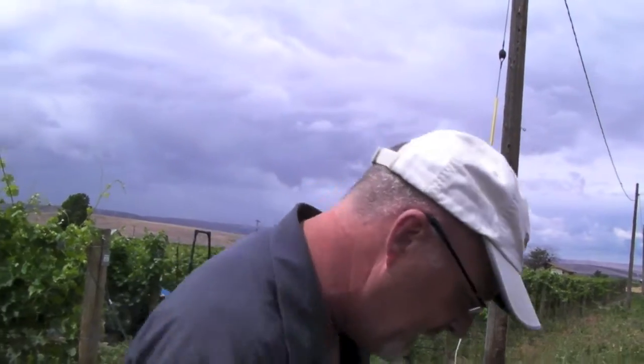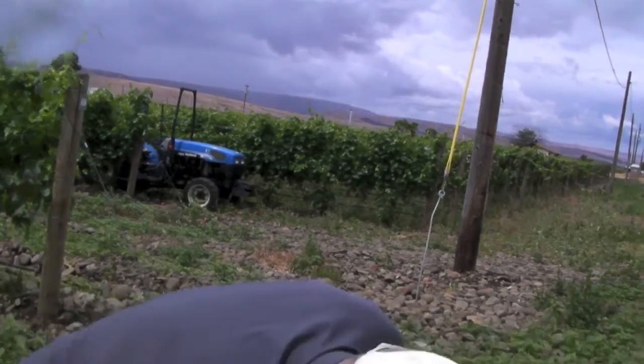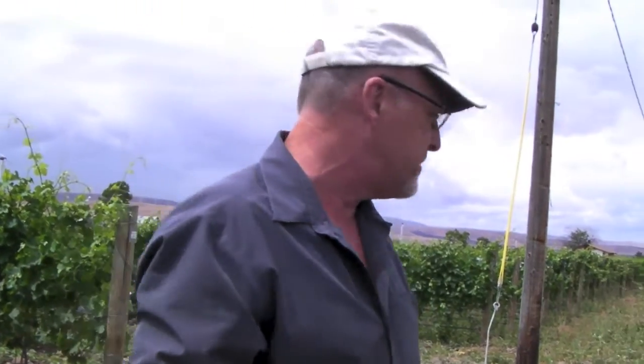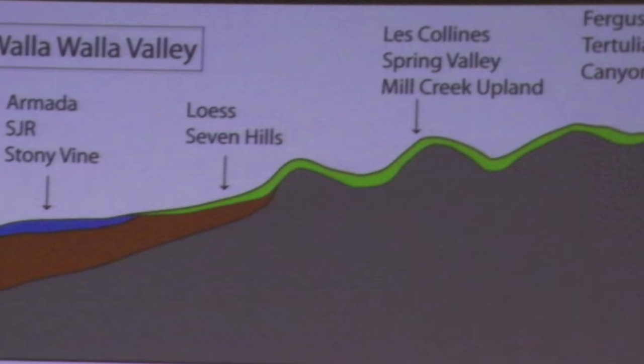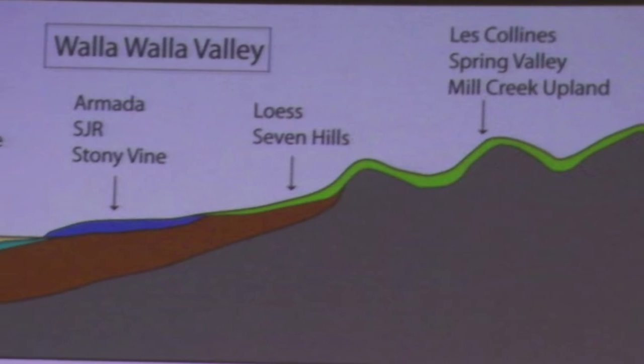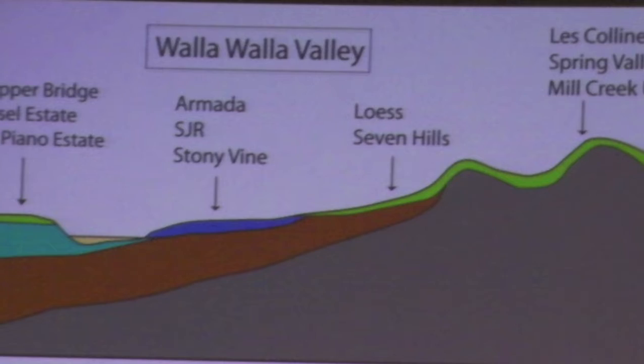Anything that heats up quickly also cools down quickly — basic physics. In the summer I shot these rocks with a thermal imaging device and got temperatures of 135 to 140 degrees Fahrenheit in July. But these vineyards are no warmer at night than any other vineyards in the valley. In fact, because they're at lower elevation and because the rocks radiate heat outward, in some cases they're actually cooler than parts of the valley.